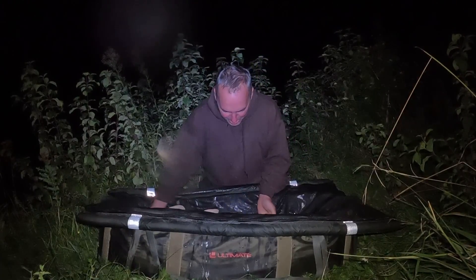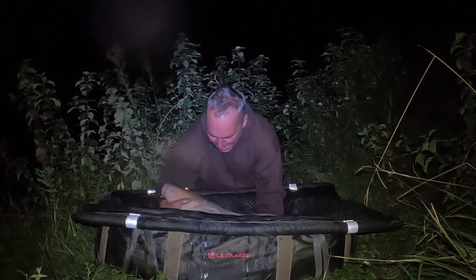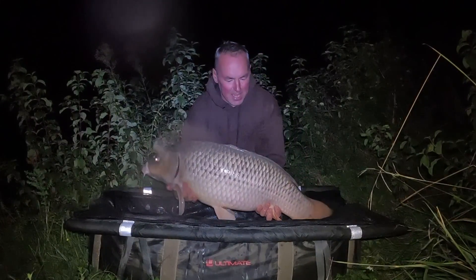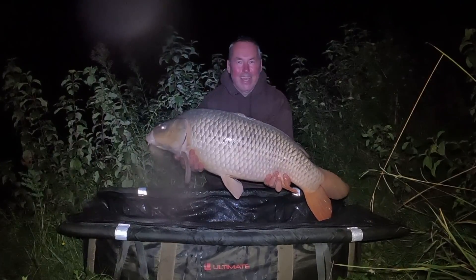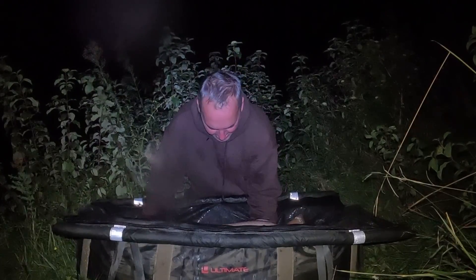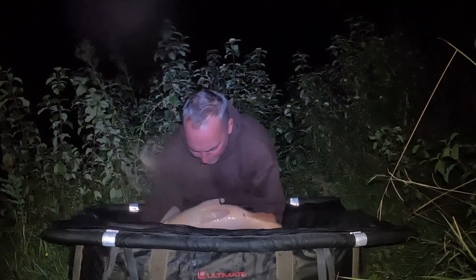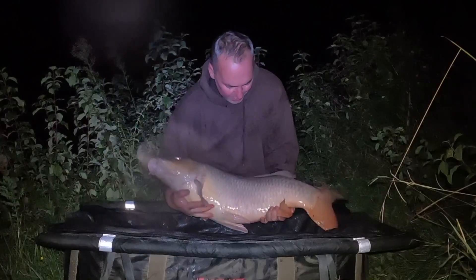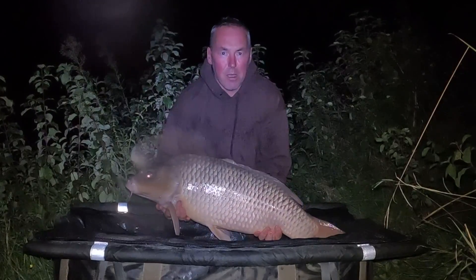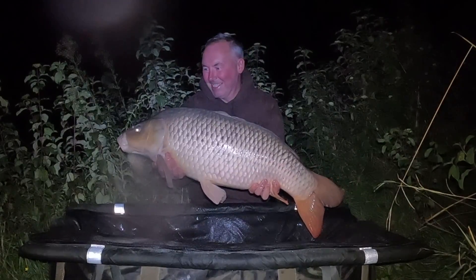Yes, here's the first one of the trip — a beauty as well. Just nodded off — it's got to be about midnight — and it went off in the near margin. Just over 30 pounds of Canal du Midi carp. Don't know if you can make it out in the night, but they've got a tinge of pink to them because they've been on the crayfish, and that's why they're so heavy as well. It's a beauty — and it's lively. That's why I'm not putting it in the retainer, I'm just going to put it straight back. Well happy with that one.